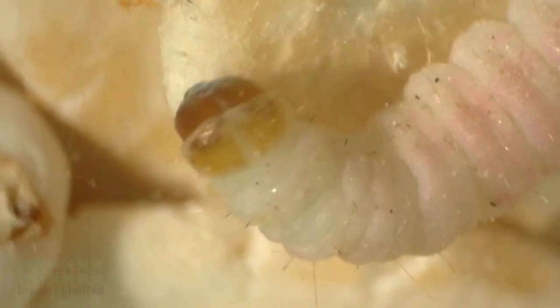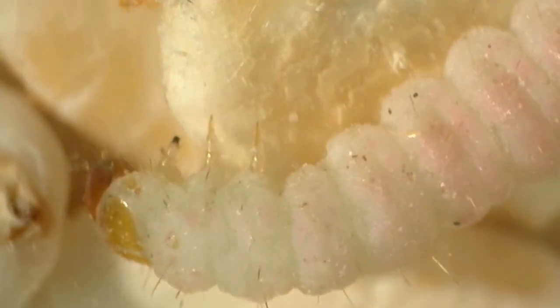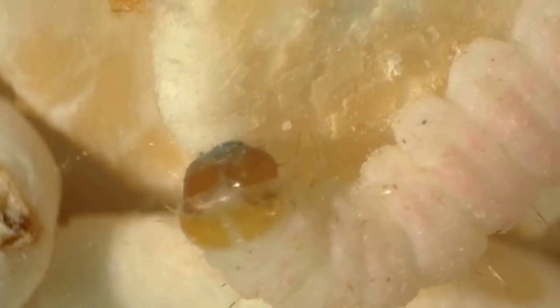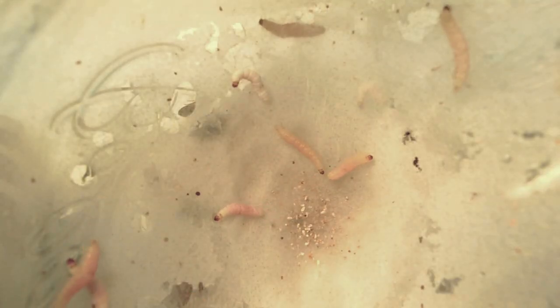As the larva crawl and feed, they leave a trail of silken thread that originates from a point beneath their mouths. Over time, these threads can create layers over their food and other areas where they crawl.